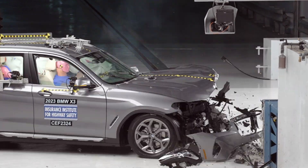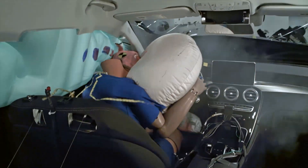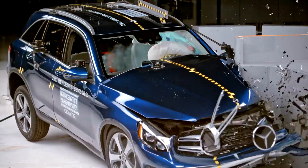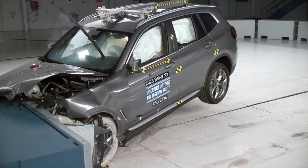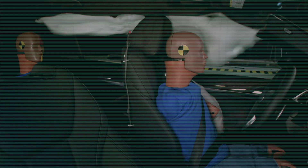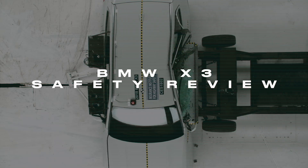The luxury SUV market is one of the most competitive. Entries in this space are some of the safest vehicles on sale, such as this Mercedes GLC or this Acura RDX. Does the BMW X3 have what it takes to keep pace with its rivals? Let's explore its crash test results and benchmark them to the competition.